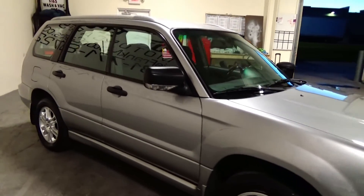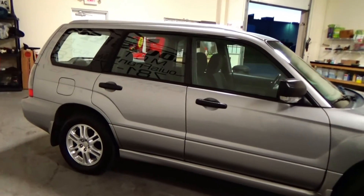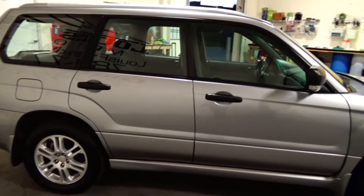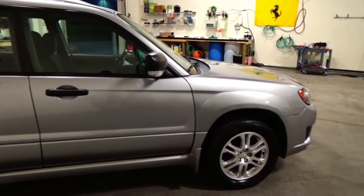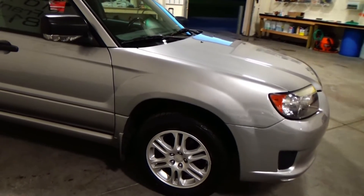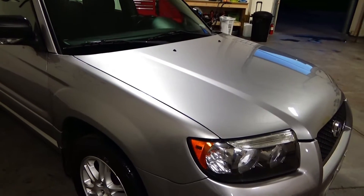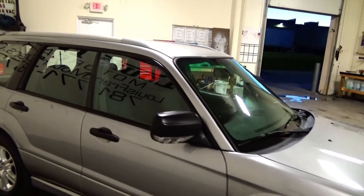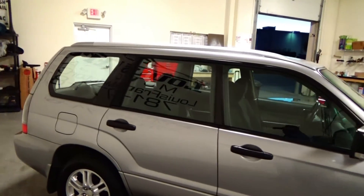The condition of the car is fantastic. There are some touch-up spots that I'll go over. We put just about brand new tires on the car. It's a two-owner vehicle in really, really nice condition. This car came with the 2.5L Boxer engine and symmetrical all-wheel drive system. It's all serviced — timing belt and water pump have been done.